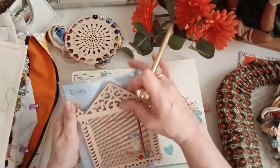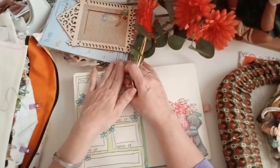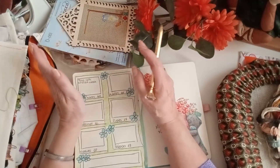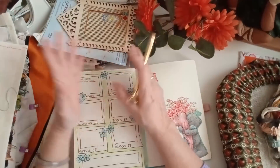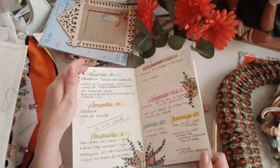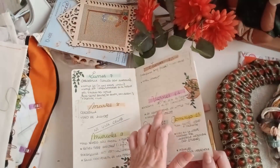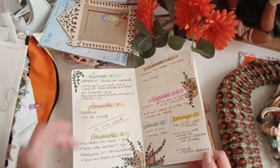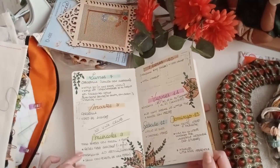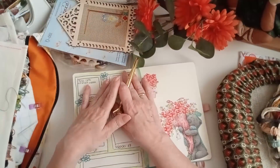Bueno, lo dejo así, ya con esto he terminado. Yo no sé cómo os ha ido la semana a vosotras. Yo creo que para mí no ha estado mal, porque han sido uno, dos, tres, cuatro, cinco, seis, siete, ocho, nueve, diez, once trabajos. ¡Once trabajos he estado avanzando esta semana!